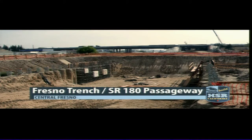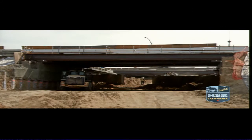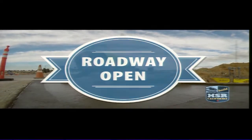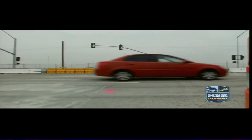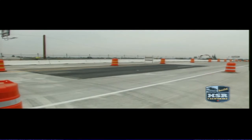Along State Route 180, crews are beginning preparations for the next traffic switch as excavation work under the highway moves to the next phase. Excavation of the trench itself is taking shape — this is the only place where high-speed trains will go below grade in Construction Package 1. A major milestone was crossed this month at the State Route 99 realignment with the opening of the Clinton Avenue Bridge. For now, cars can cross over the bridge, but the on and off ramps will remain closed for a few more months.